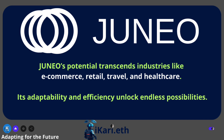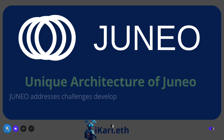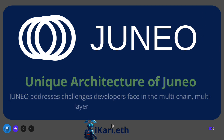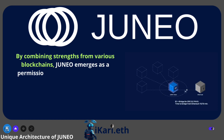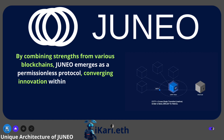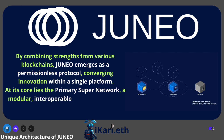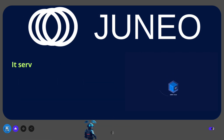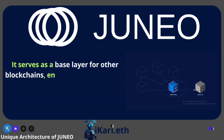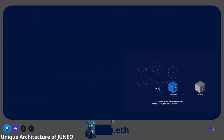Its adaptability and efficiency unlock endless possibilities. Juno addresses challenges developers face in the multi-chain, multi-layered Web3 landscape. By combining strengths from various blockchains, Juno emerges as a permissionless protocol, converging innovation within a single platform. At its core lies the primary super network — a modular, interoperable environment with pre-deployed EVM chains, serving as a base layer for other blockchains and enabling seamless cross-chain transfers.